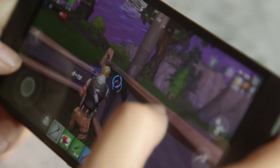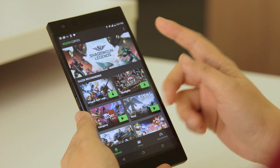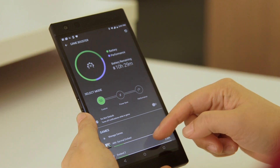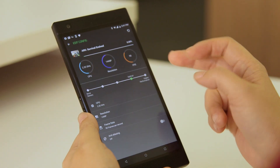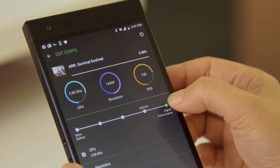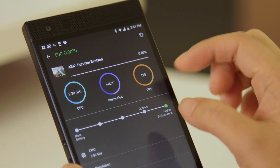The Razer Phone 2 also comes with a Game Booster mode that optimizes phone settings based on the game you're playing. If you play something like Vainglory, you might want all settings maxed out, but if you play something less intensive like Pokémon Go, you can dial it back to a power saver mode to conserve battery.